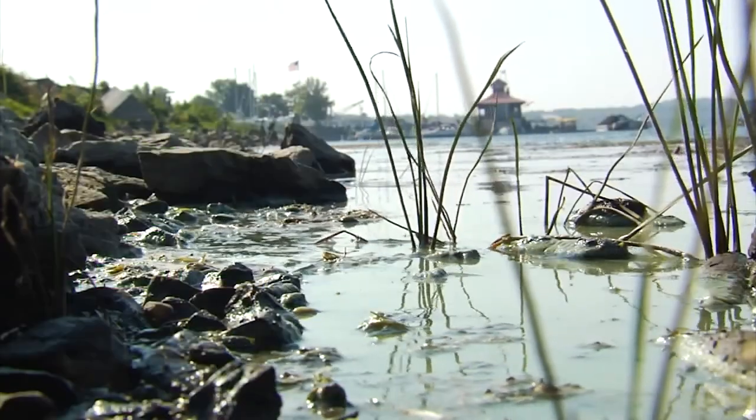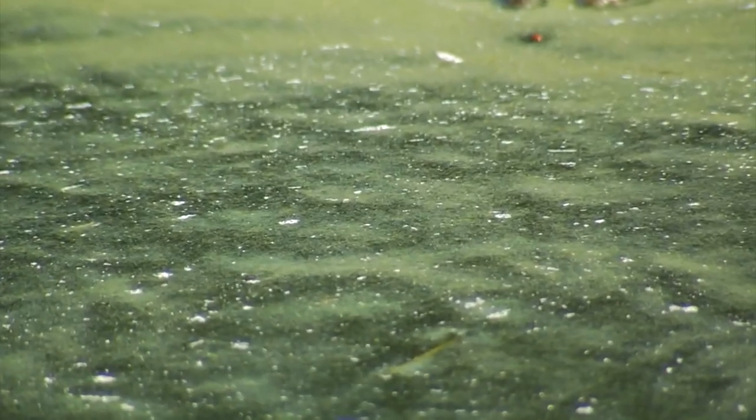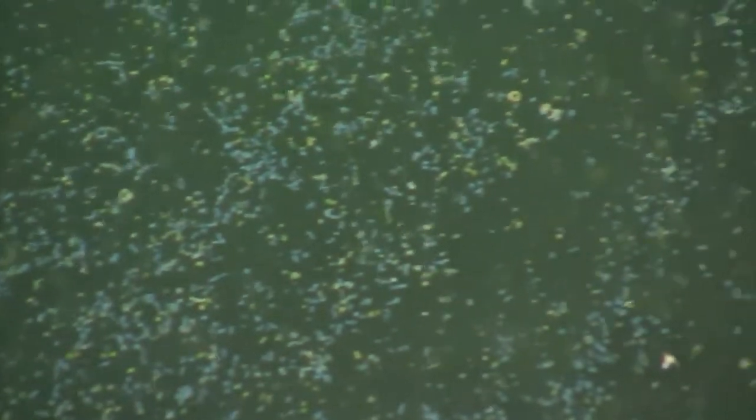In the simplest terms, these blooms require a few ingredients: sunlight, warm temperatures, and nutrients. Mix these together in the right conditions and boom, you've got algae blooms.